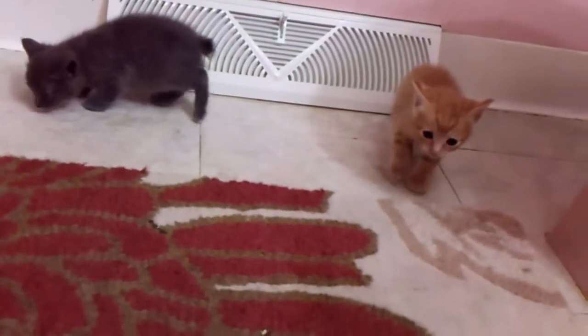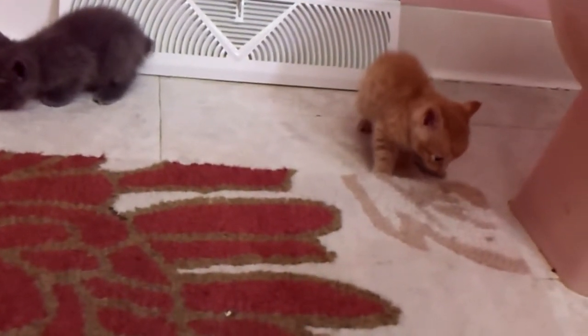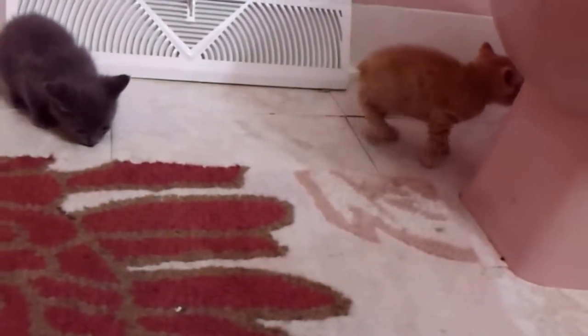God, you two are so cute. Okay, I'm going to let mom in here. I'll put some food down and get ready to have an exciting day here in your new digs.